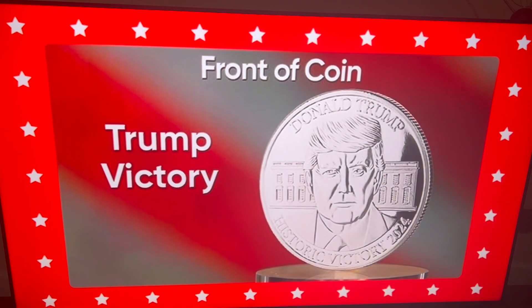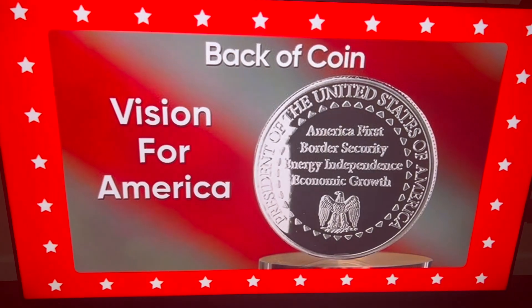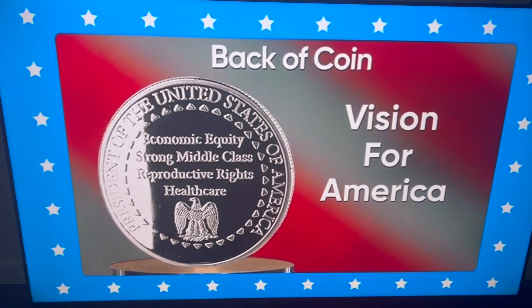Victory Collection. One coin features a Trump victory on the front with his vision for America on the back. The other, a Harris victory on the front with her vision for America on the back.